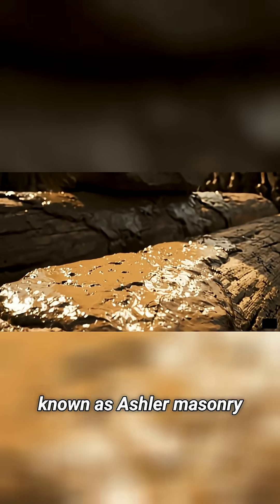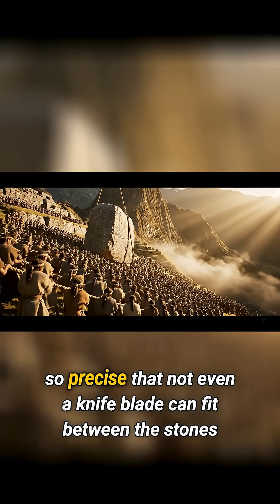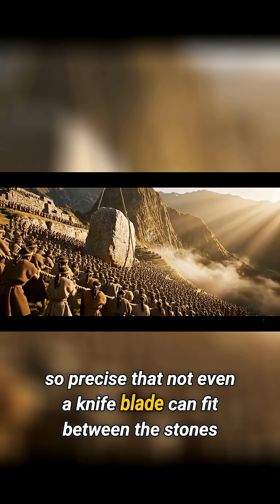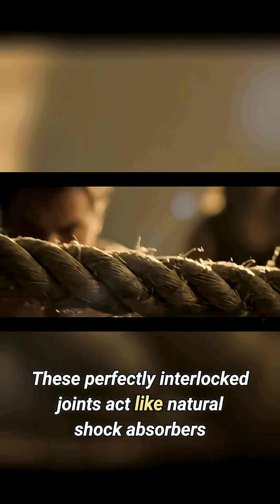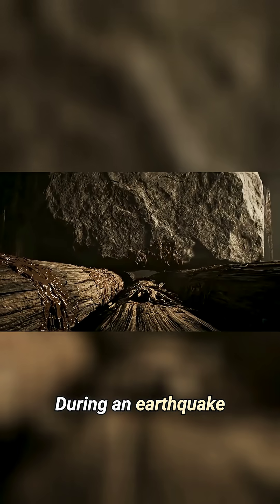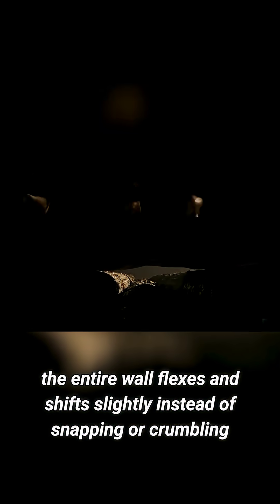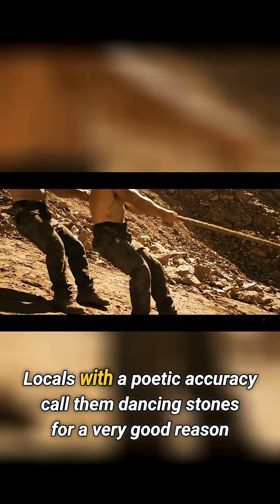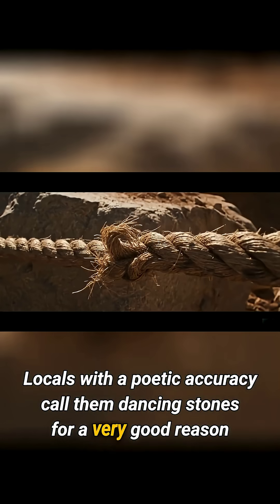The final fit, known as Ashlar masonry, is so incredibly snug and precise that not even a knife blade can fit between the stones. These perfectly interlocked joints act like natural shock absorbers. During an earthquake, the entire wall flexes and shifts slightly instead of snapping or crumbling. Locals, with a poetic accuracy, call them dancing stones for a very good reason.